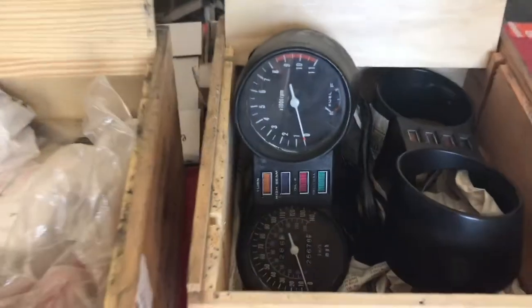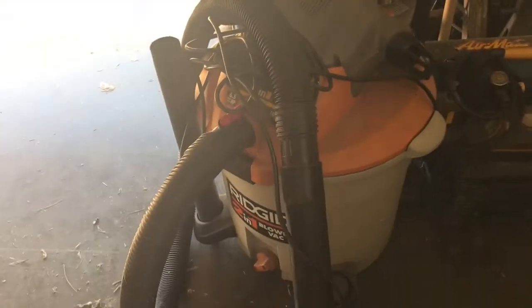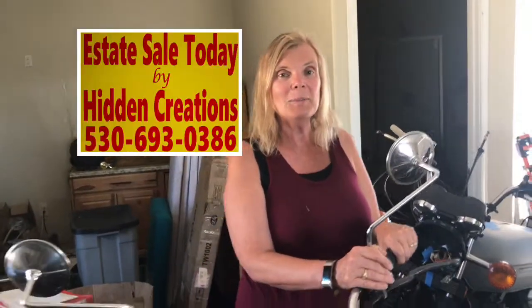We're still setting up as you can see throughout this sale and in this video, but we wanted to get it out so that you could be sure to visit our website at www.gailshiddencreations.com for more sale information. Thank you so much for visiting our website. We look forward to seeing you at the sale. Bye.